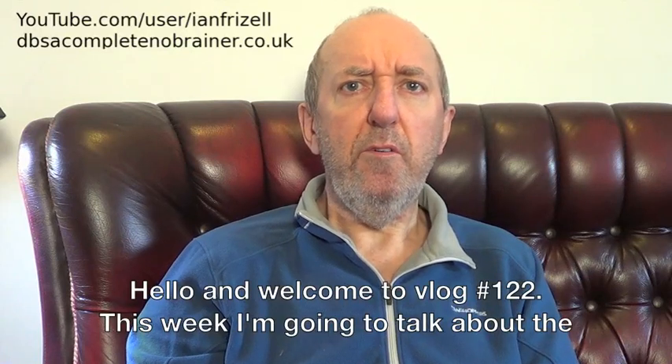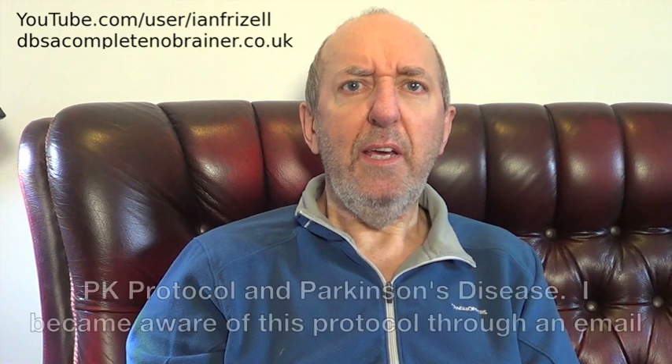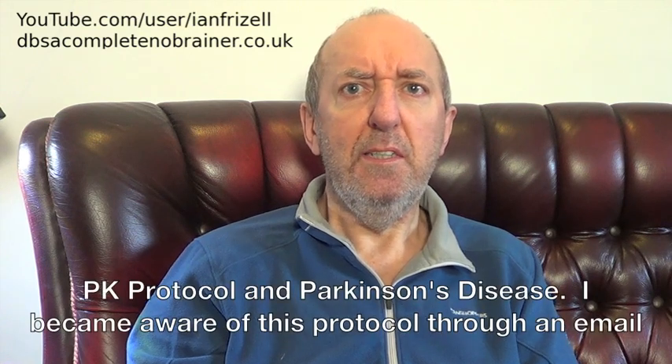Hello and welcome to vlog number 122. This week I'm going to talk about the PK protocol and Parkinson's disease.